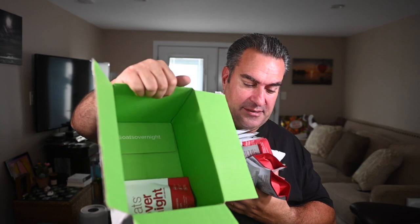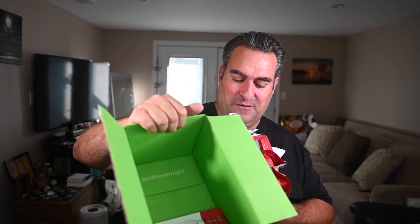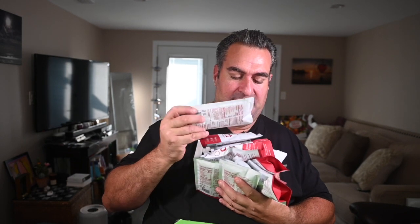And look at that — more marketing. On the inside of the box it actually says another web address for OatsOvernight.com. They went a little crazy with the marketing there, guys. Calm down.